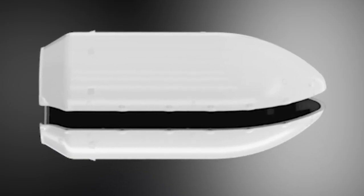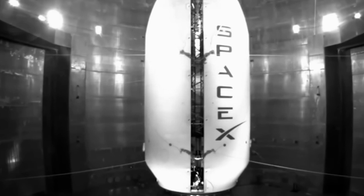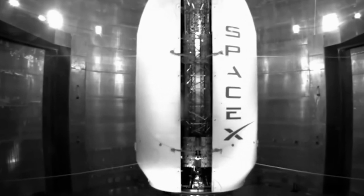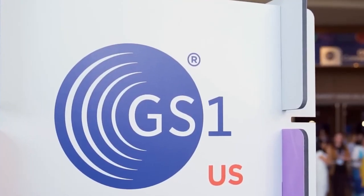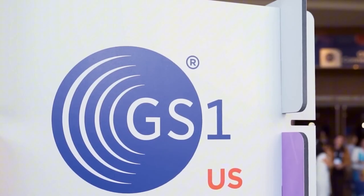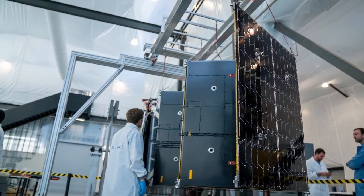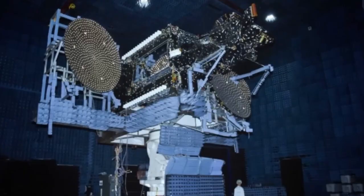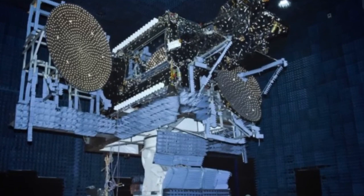The extended payload fairing represents a strategic innovation that allows Falcon Heavy to remain a versatile and reliable workhorse for a wide range of missions. As SpaceX continues to ramp up its launch cadence, Falcon Heavy is expected to take on critical missions, including those featuring the extended fairings for larger payloads. One of the most significant missions on the horizon is NASA's Lunar Gateway program, a key part of humanity's return to the moon.